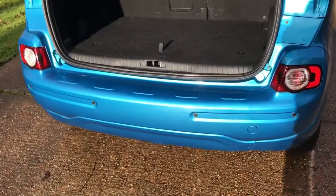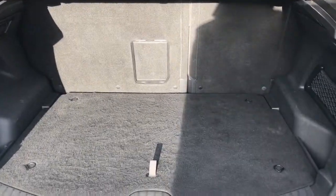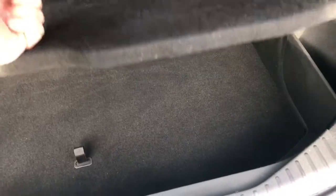As we approach the back of the car we've got reversing sensors, plenty of boot space along with a 60-40 split folding rear seat. The boot space is increased by lifting up this shelf area and you can see even more space underneath that as well.